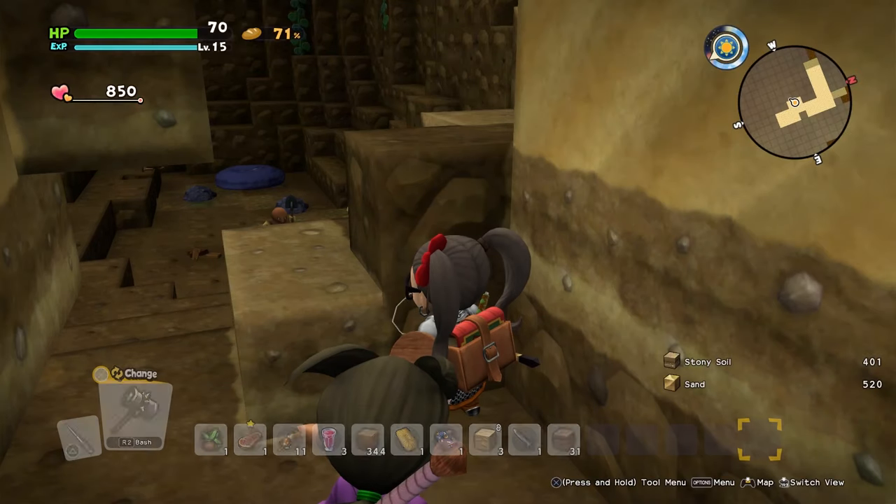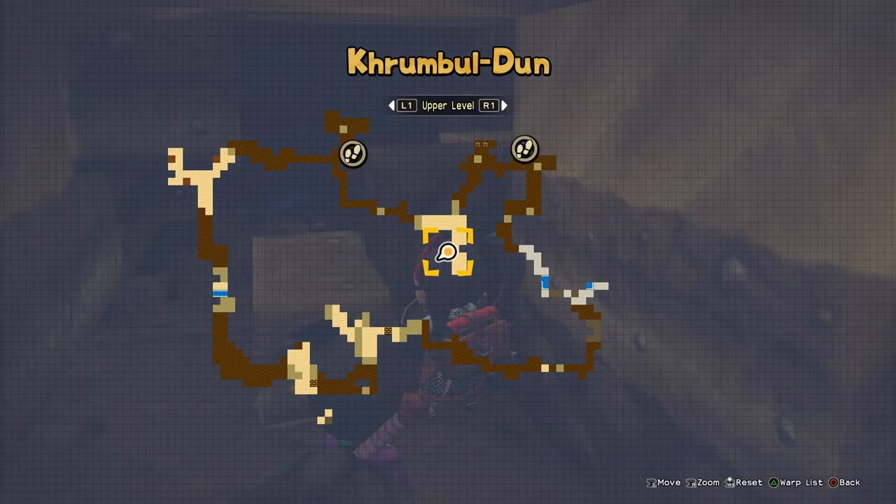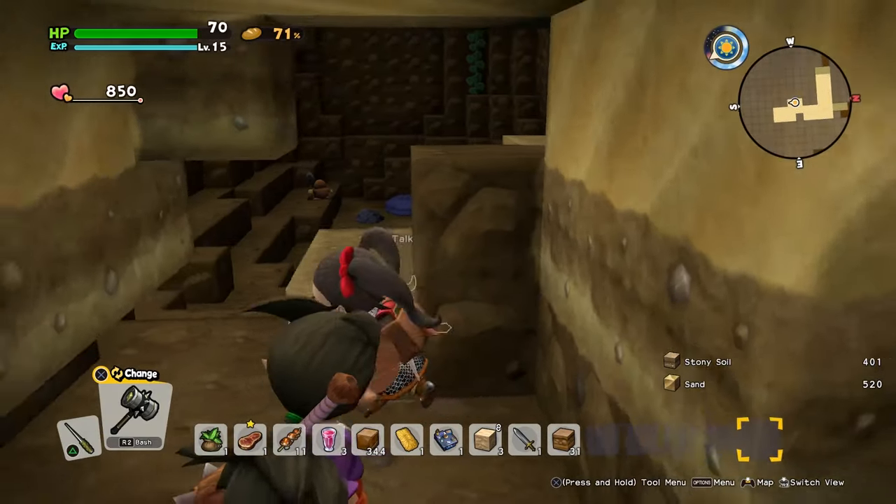The only unfortunate part is that you can't dye it, at least not this particular one. Up next is the rock bomb bed, which you can find in the upper level of the mines in Crumbledune — it's right here in this spot, and it'll be surrounded by moles.